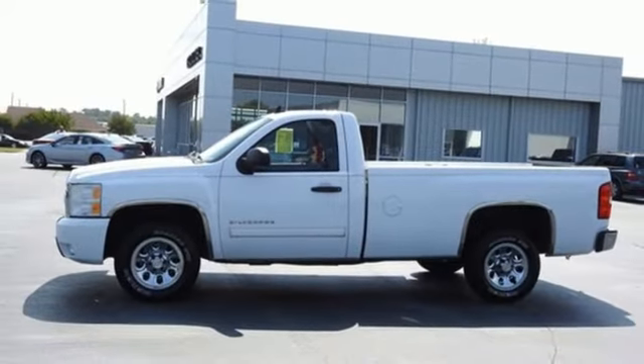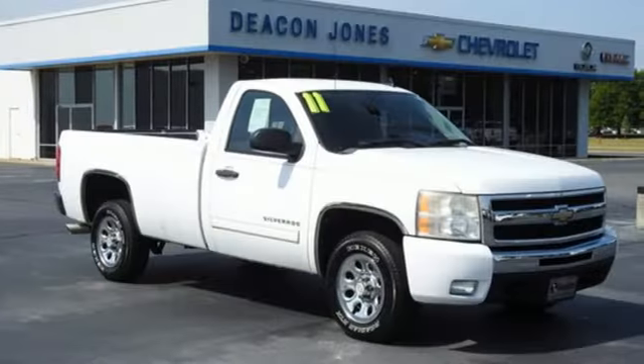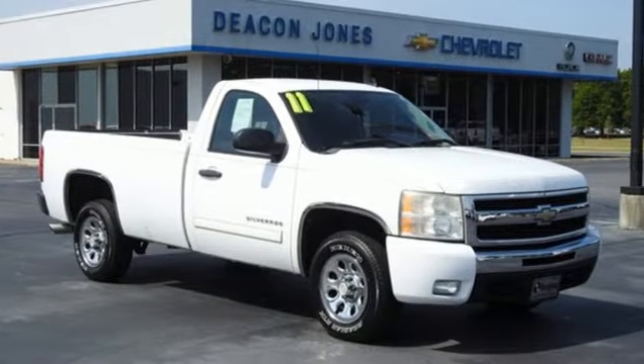In a Chevy, the journey matters more than the destination. See what it can do when you take it for a test drive.